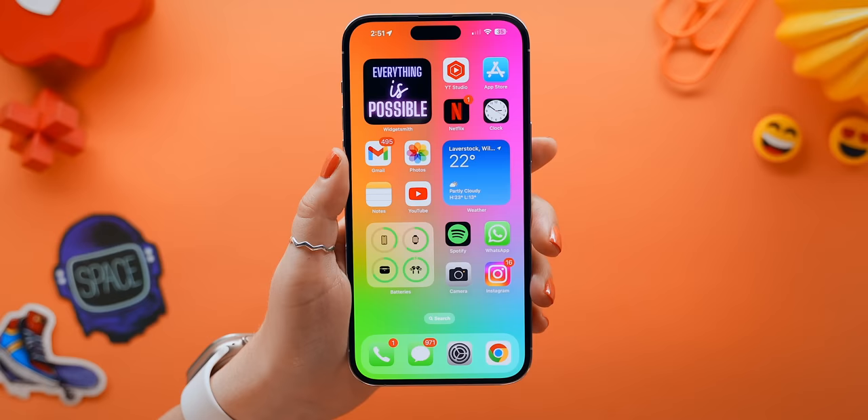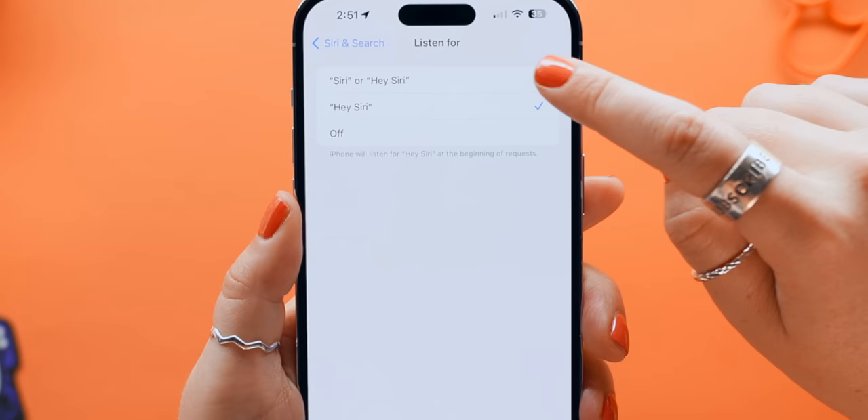Another nifty feature: if you head into Siri settings, then tap on 'Listen For,' you can toggle the option on where you don't need to say 'Hey' anymore. Now all you have to do is say 'Siri, set a 5 minute timer' — and it responds 'Five minutes, counting down.' Which is so much easier than saying the whole 'hey' thing.